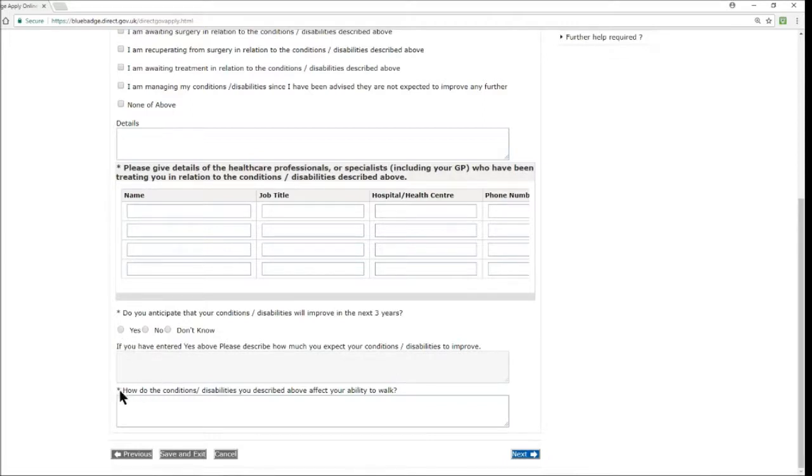Finally, to round off this section, there's another mandatory question: how do the conditions or disabilities you described affect your ability to walk? This is a box you really want to fill in with as much information as possible — detailing what your conditions and disabilities are like when you're actually walking and what difficulties you face — to highlight that you require a blue badge. Then hit next.